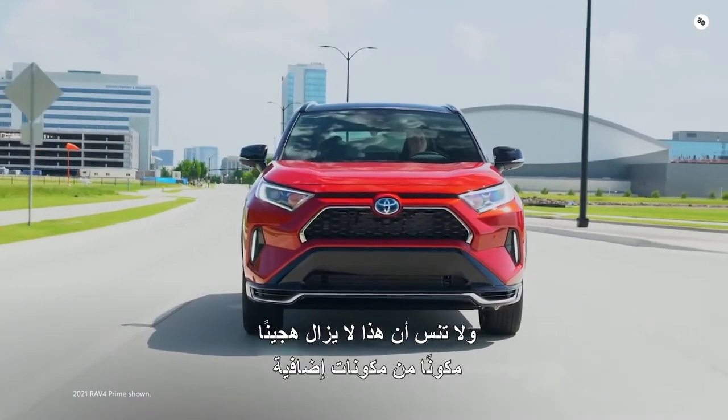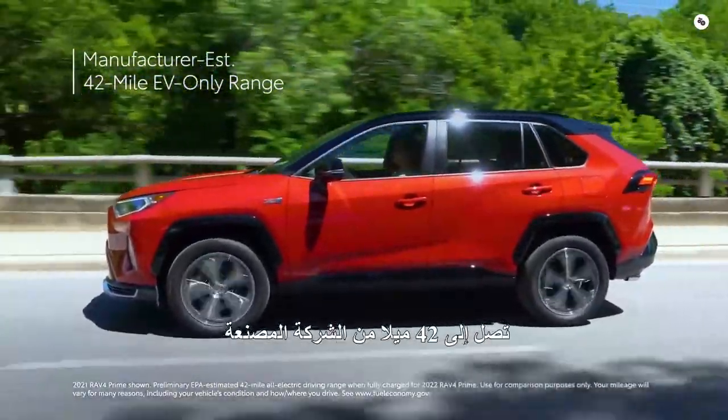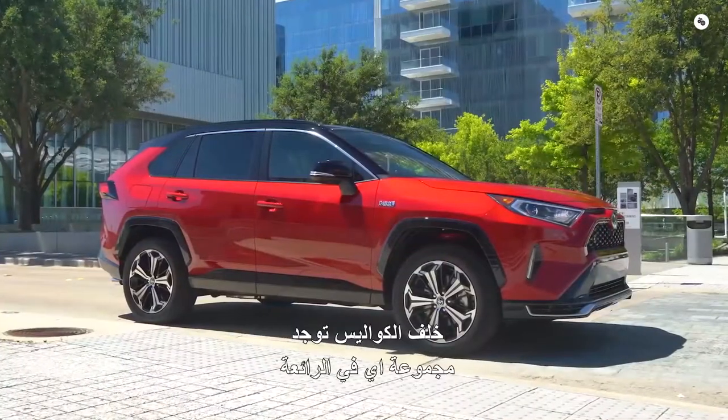This is still a plug-in hybrid, meaning RAV4 Prime also has EV range — up to a manufacturer-estimated 42-mile EV-only range rating.